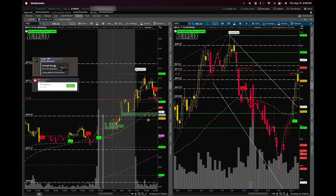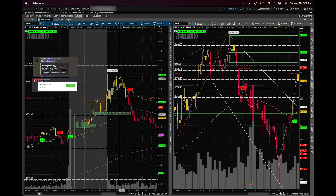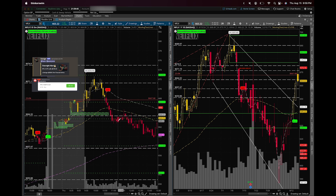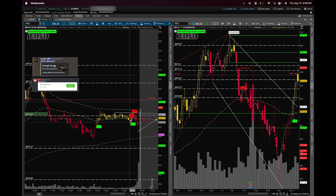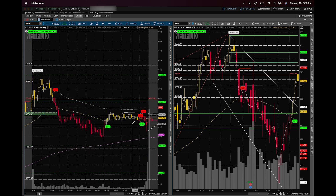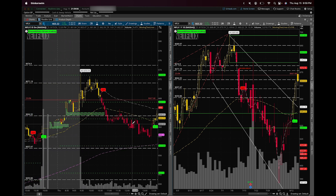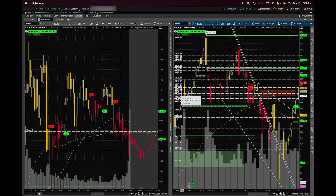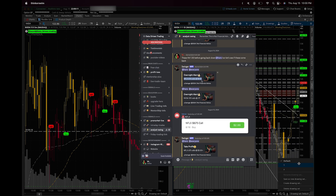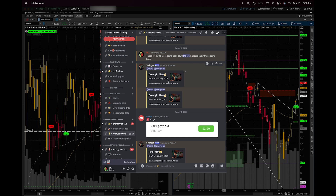The 23.6% level held perfectly on Netflix and we ran straight into the $671 level, then hit the intraday Fibonacci level and rejected it three times before heading down. If you're not taking profit when you're up over 200%, you're a gambler, not a trader. If you put in $100,000 it would have turned into $300,000 — but you need to build the habit with $1,000 turning into $3,000 first. Build these habits, manage your risk, and manage your account.